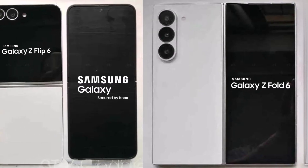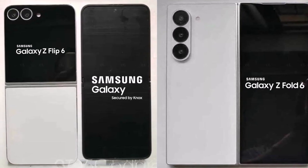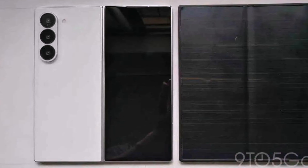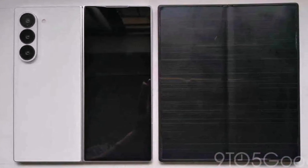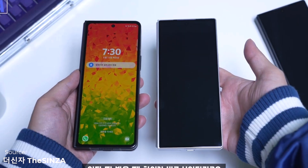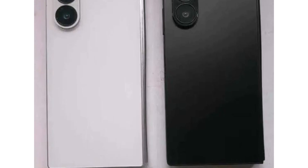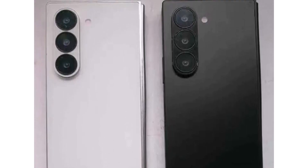Besides the benchmarks, we also have the official hands-on look of the Galaxy Z Fold 6 and the Z Flip 6. They give us a better look at Samsung's foldable phones and show the crease on the inside screen more clearly. We've already seen prototype Galaxy Z Fold 6 images from previous leaks showing almost every angle. These new images reveal the whole device, highlighting the new boxier design and changes to the camera setup.